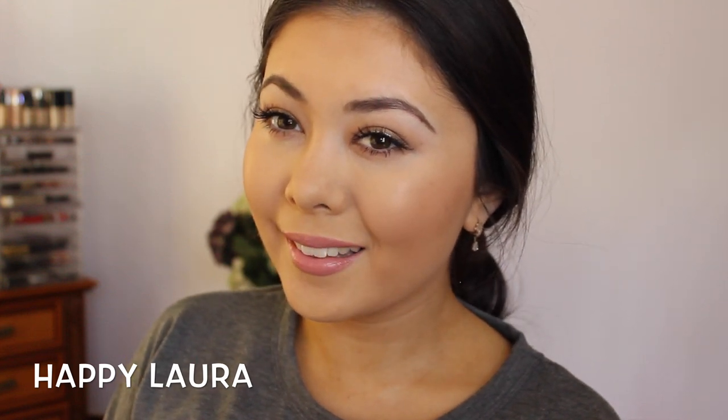Hi everyone and welcome back to my channel. Today I have my everyday makeup routine for you, which is this look here. If you'd like to see how I achieve this look, then just keep watching.